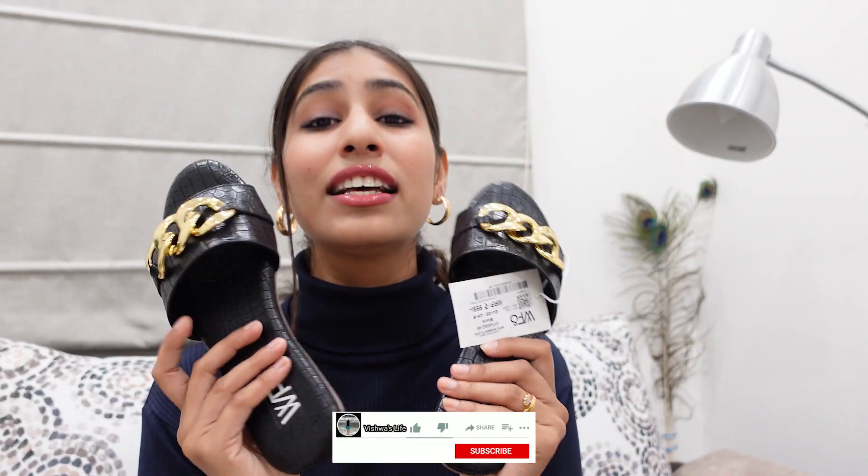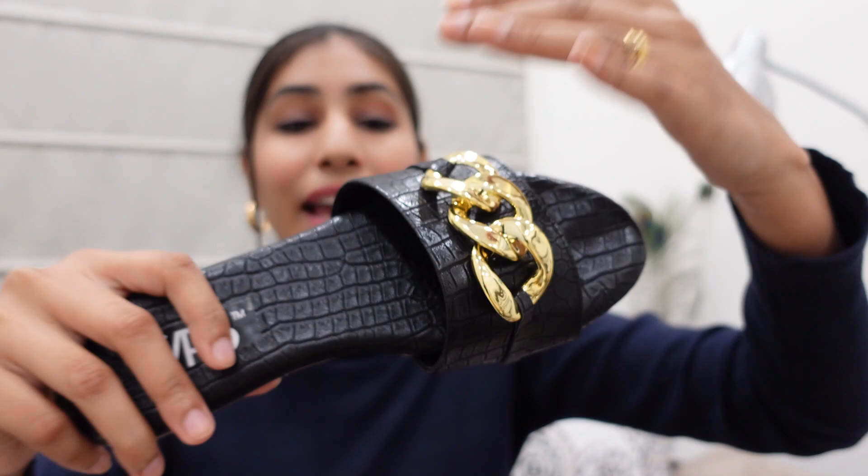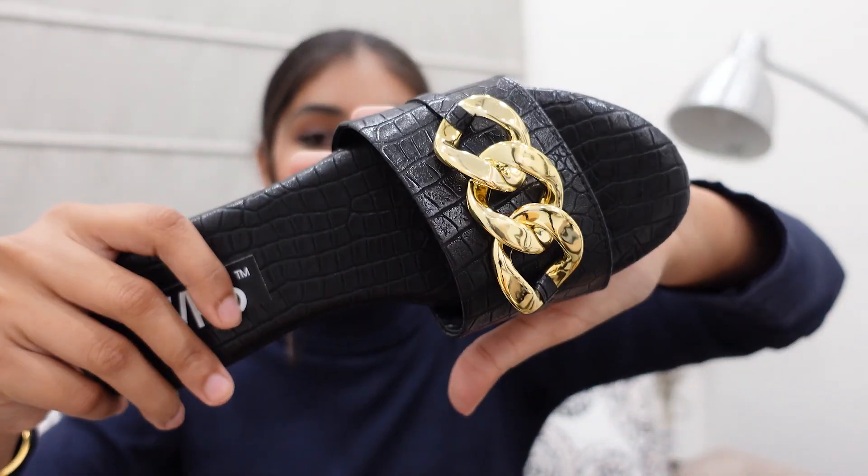Next up, I have this amazing flat from the brand called WFS. I was a little bit skeptical about this brand and this footwear, because its rating was 4 stars but there were not many reviews. I was like, how will it be? Because with footwear there are many problems. But to my surprise, can you see this? This is such good quality footwear — I really did not expect it. So this is in black color, and here there is a crocodile pattern print, and here you have gold detailing. This looks so classy.